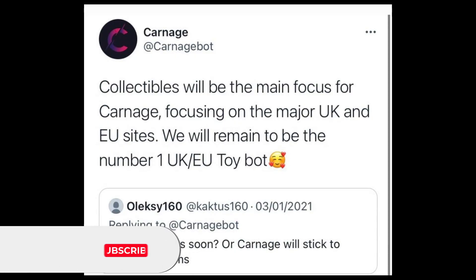Let's start today's video by taking a look at this new Scalping Bot and Scalping community that have announced they're focusing on the trading card market, based on some of the tweets they've posted. This is the account — it's called Carnage Bot.